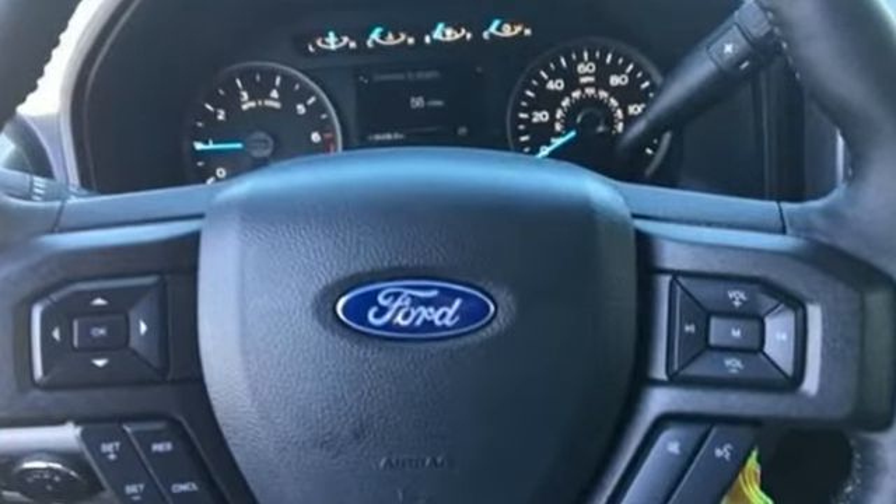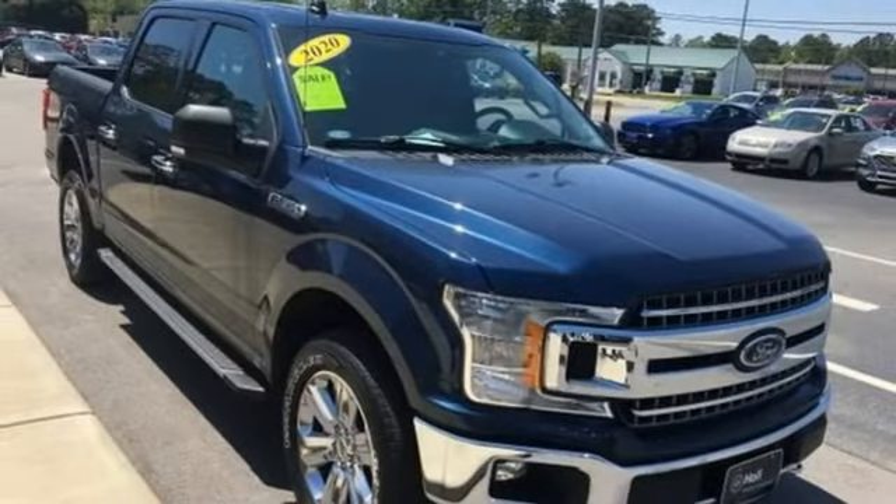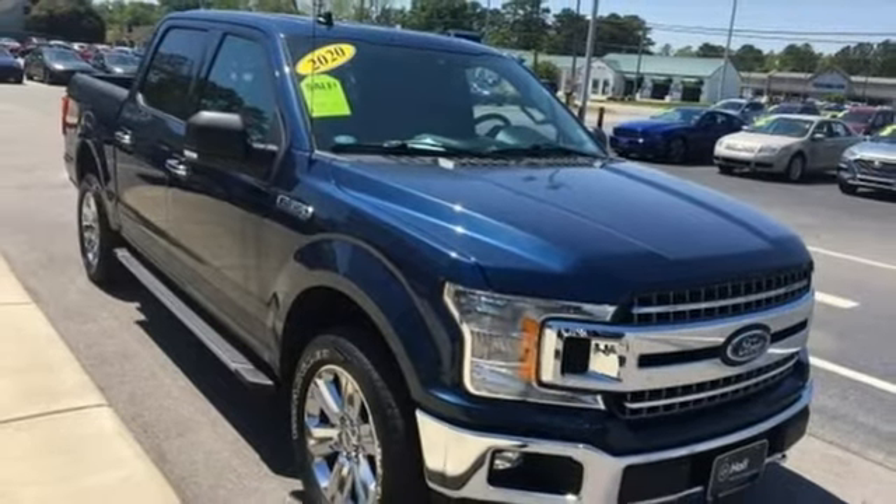Trailer brake controller, streaming audio, Wi-Fi hotspot, leather steering wheel, mirror-mounted spotlights, electronic shift on the fly, rear parking sensors, and integrated navigation system with voice activation. Stop in for a test drive and make it yours today.